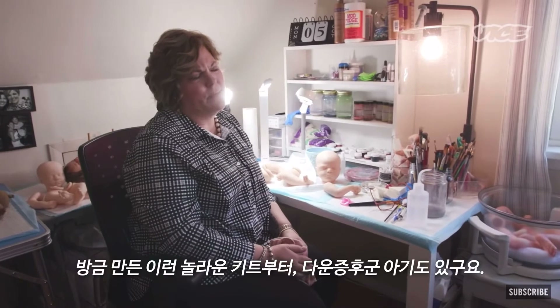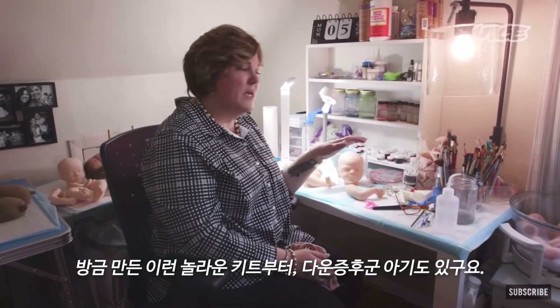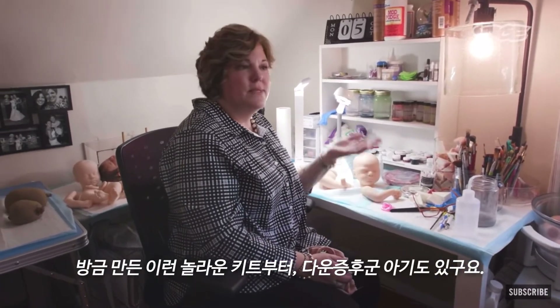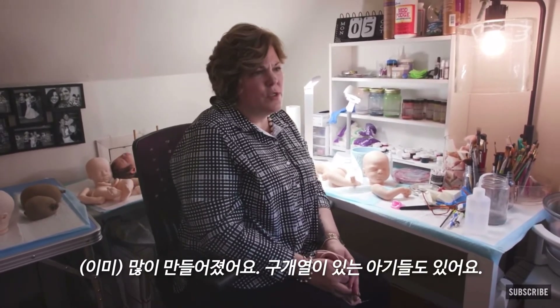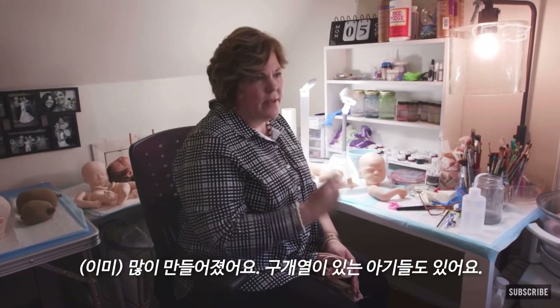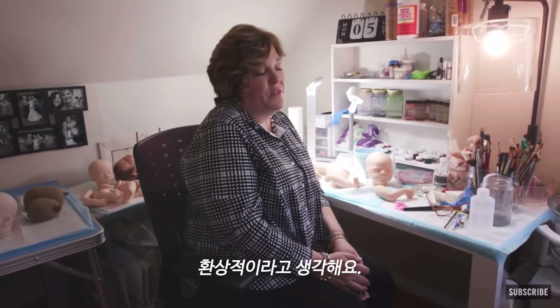There are so many babies. There's an incredible kit that was just made — it's a Down syndrome baby. There are also babies sculpted with a cleft palate, and I think it's fantastic. I've done some of the fantasy babies, which I only do for a special customer in California.